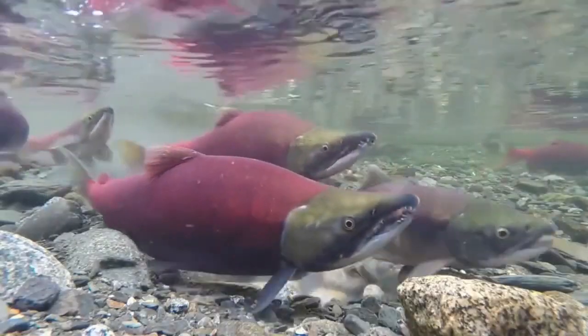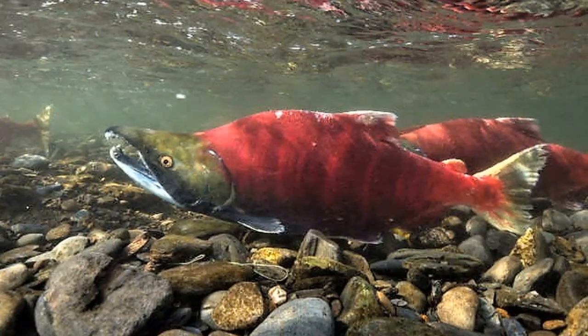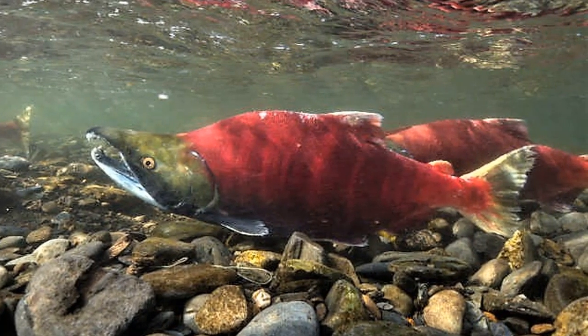Breeding age males have a very distinctive look. They develop a humped back and hooked jaws.